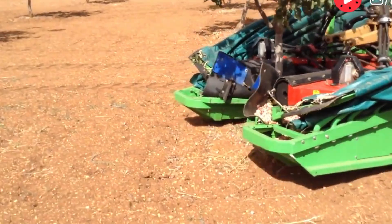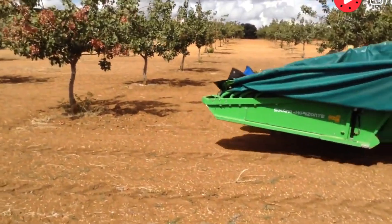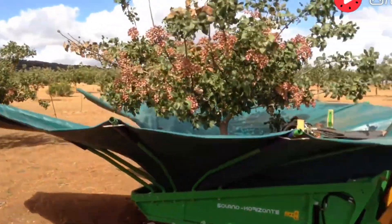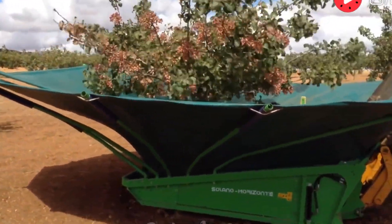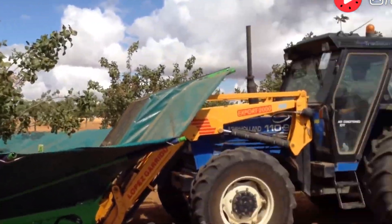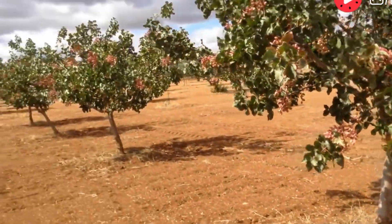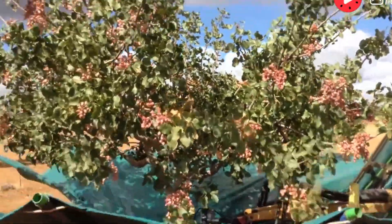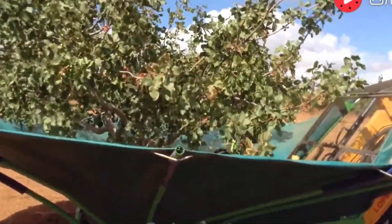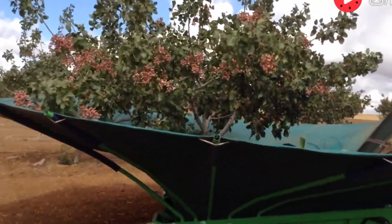One of the most significant advancements in agriculture is the introduction of mechanized pistachio harvesting. The harvesting machines are equipped with a shaking system that gently vibrates the tree, causing the nuts to fall without damaging the trunk. A large funnel-shaped tarp collects all the fallen nuts, ensuring the process is fast, clean, and minimizes losses. Thanks to modern technology, cultivating and harvesting pistachios has become easier and more efficient, representing both a breakthrough in agricultural production and the future of sustainable farming.